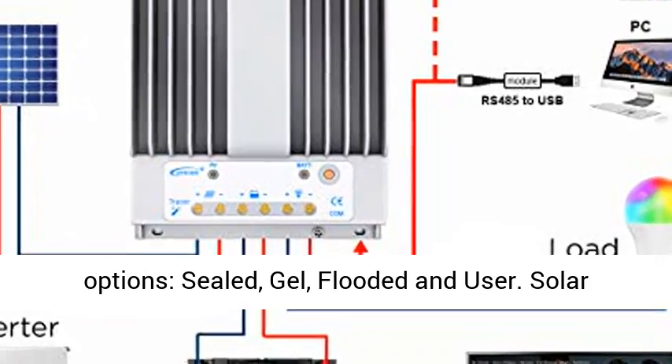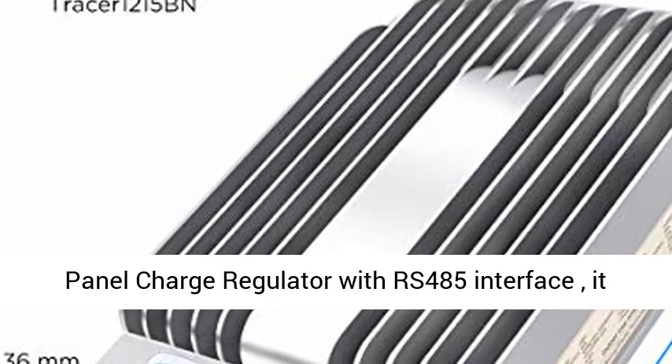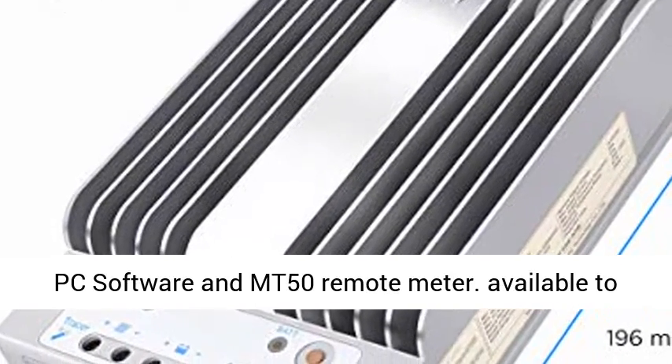Supports 4 charging options: Sealed, Gel, Flooded, and User. Solar panel charge regulator with RS-485 interface — it can be monitored by cell phone APP.